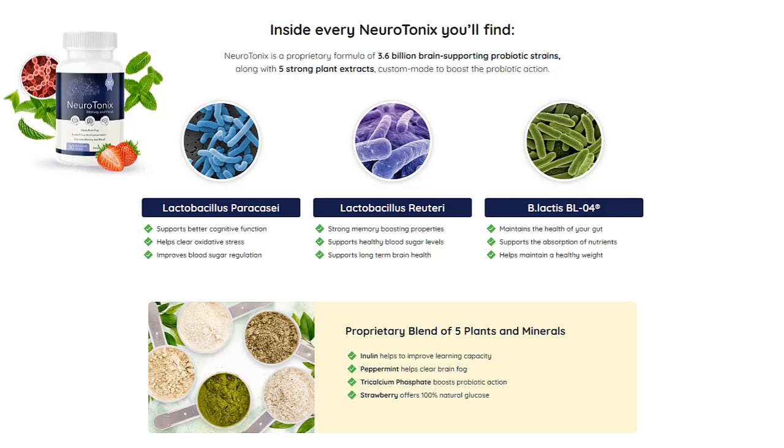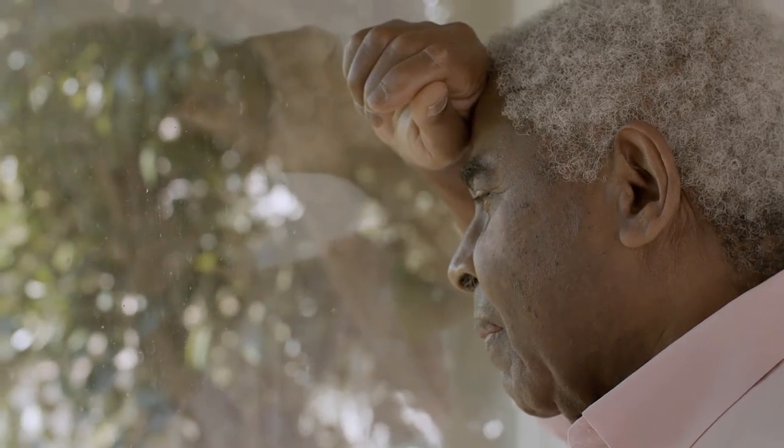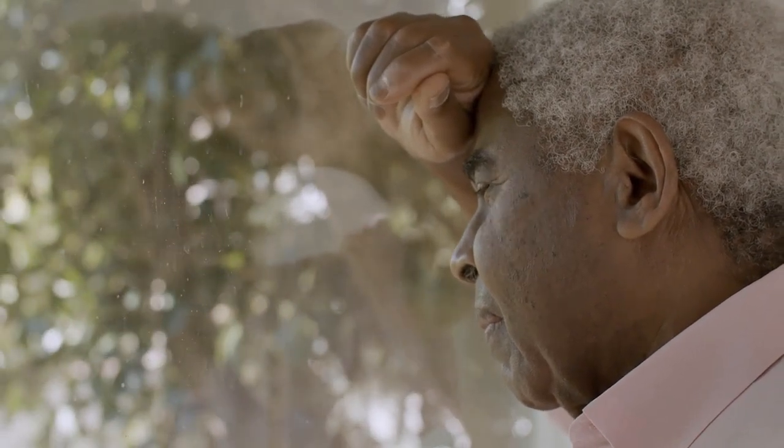So yes, you can trust this product. There are many people who have great results with Neurotonix and you can have results too. However, you need to keep in mind that every body reacts in a unique way. I am telling you this so that you will be realistic about your treatment and your expectations.